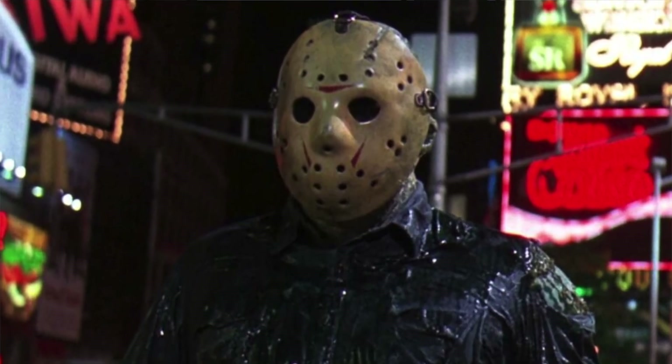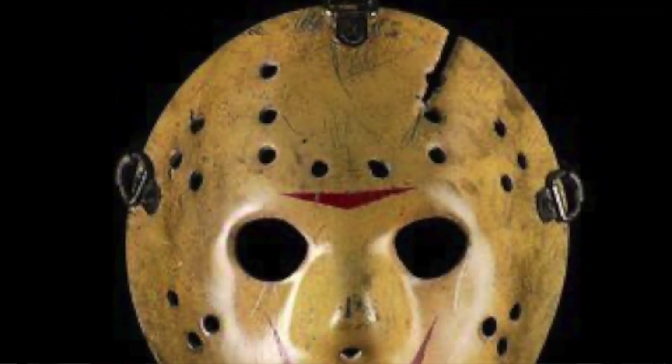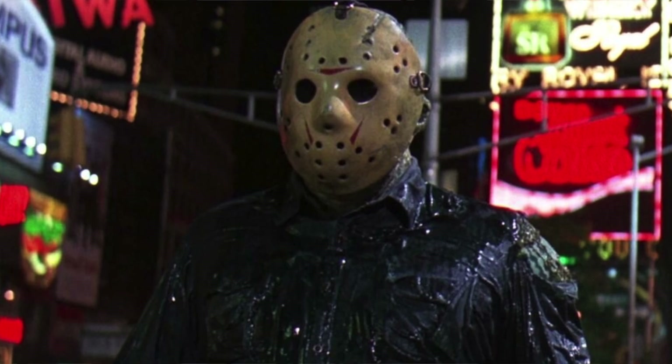Coming in at number 4 is the Friday the 13th Part 8: Jason Takes Manhattan hockey mask — or more accurately, Jason takes a boat from Vancouver. This is a very different mask from its predecessors. I used to be obsessed with this hockey mask in high school, buying ABS vacuform hockey mask blanks from horror suppliers online and painting them up. What I love about the Part 8 mask is the yellowish design and the flipped-up chevrons on the side. I love the adjustable strapping and the weathered leather. It just stands out from the crowd. The film isn't the greatest, but you can always rely on Kane Hodder as Jason in Jason Takes Manhattan looking absolutely brilliant, thanks in part to how cool that hockey mask looks.